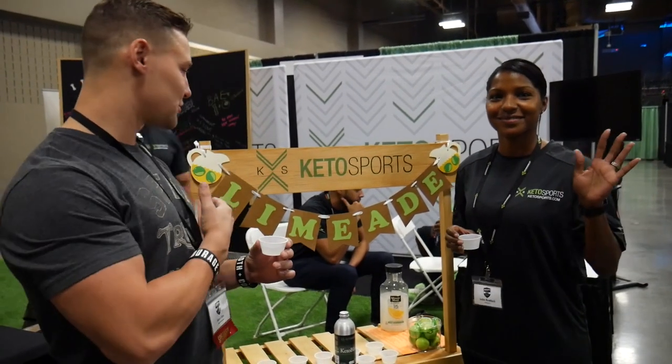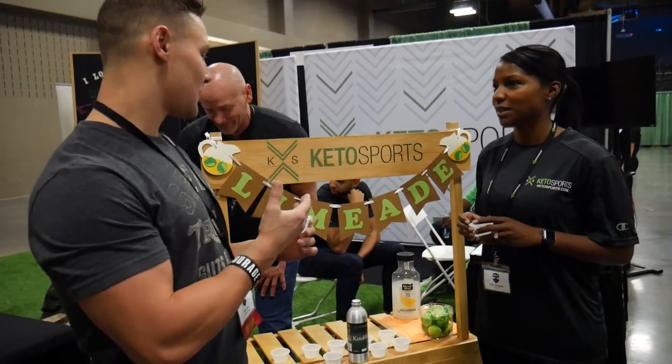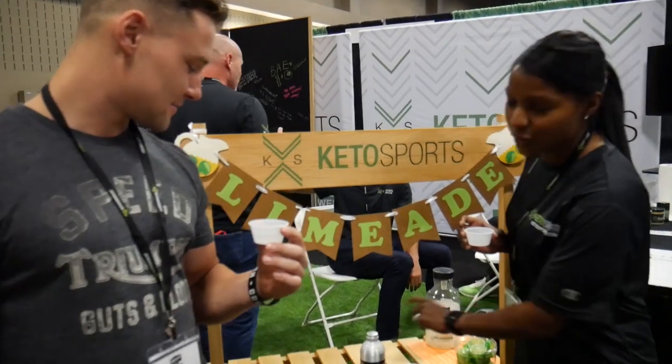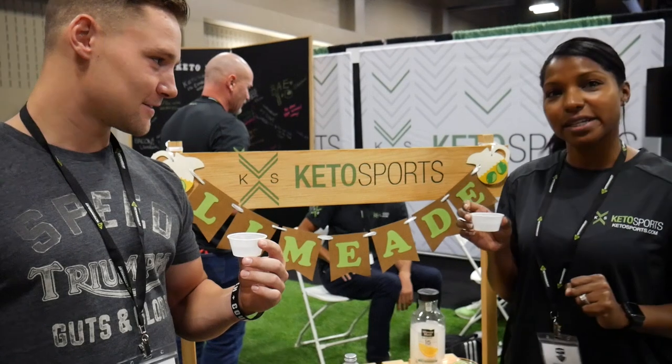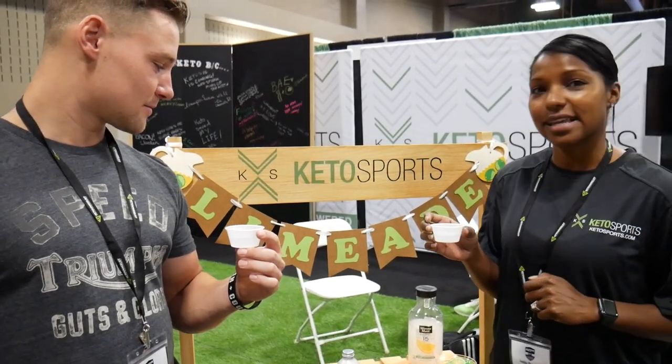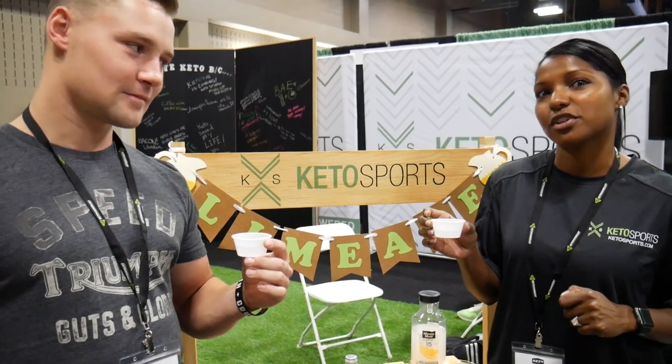This is Indy. I'm at the Kido Sports Food and we got a little sample here. What are we drinking, Indy? We are drinking our brand new Exogenous Ketone product, Keto Blitz. It has half the mineral load of other Exogenous Ketone products and 12.9 grams of BHB per serving.